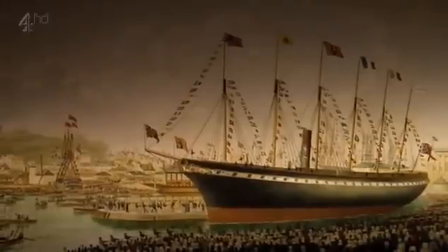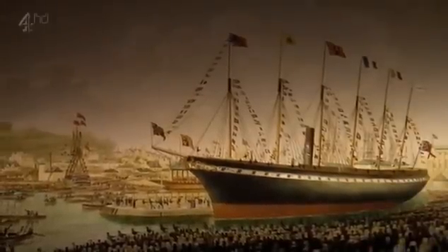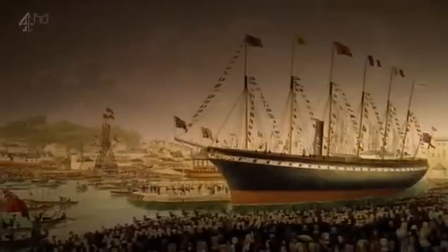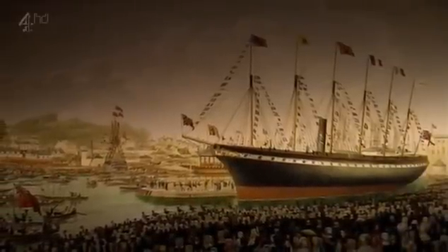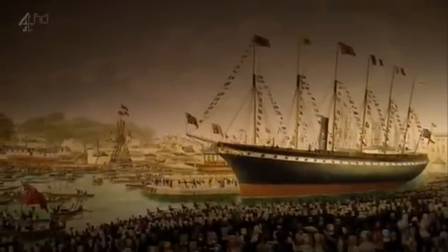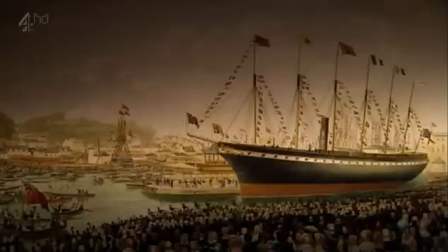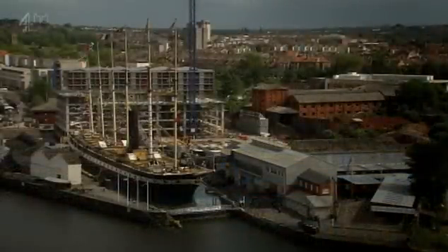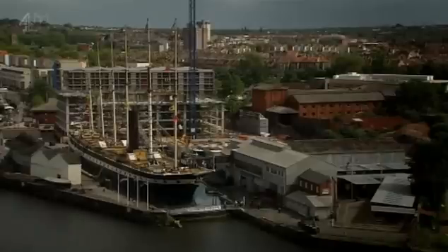The Great Britain was launched by Prince Albert in July 1843, the biggest and most technically advanced ship the world had ever seen. She was a triumph of Victorian engineering, and sailed over a million miles across the world's oceans, before eventually returning to her home here in Bristol. But Brunel had even greater schemes yet to come.